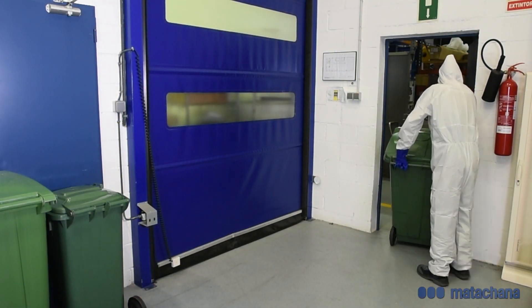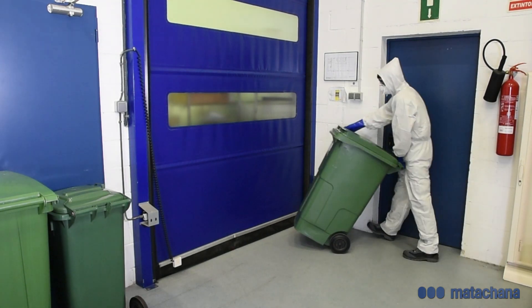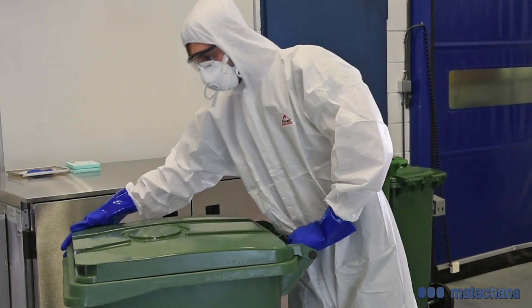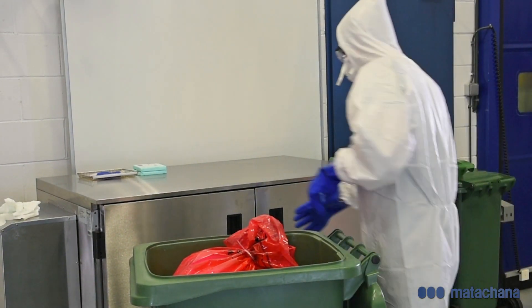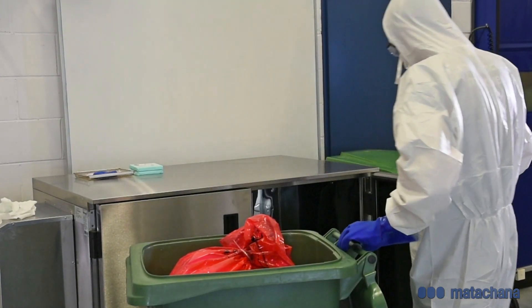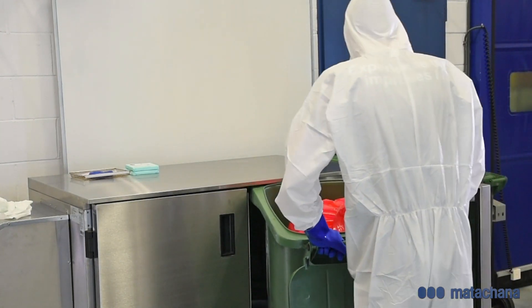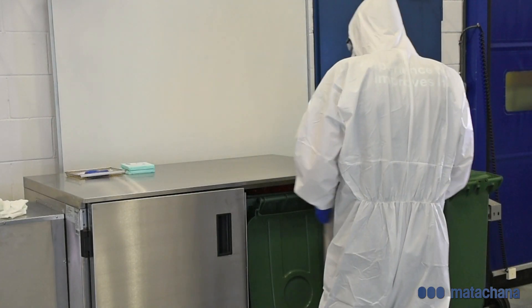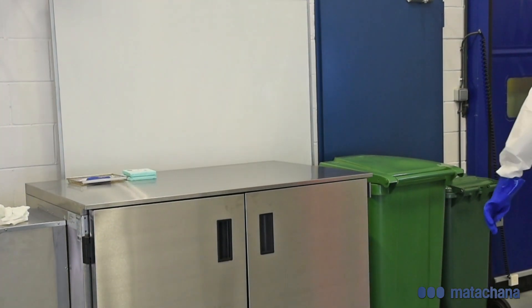Once the special biocontaminated waste has been properly classified, suitable containers are used to transport the waste to the treatment facility. If the steriliser is executing a cycle at that moment, the container used for transporting the waste inside autoclavable bags is stored inside the refrigerator with open lid at a temperature of 4 degrees Celsius. This refrigerator has the capacity to store two containers of 240 litres.